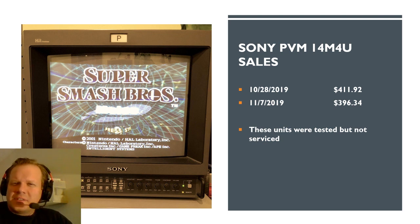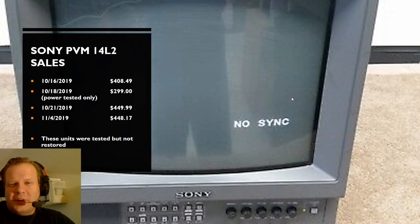The 14M4U doesn't move as much as the M2, but there were still plenty of sales. These were listed as tested but not really serviced. You're moving up a little bit more since you're getting a more premium monitor with 800 TV lines — up to about the $400 range, just for a monitor that's pretty much tested and used with games but not serviced.